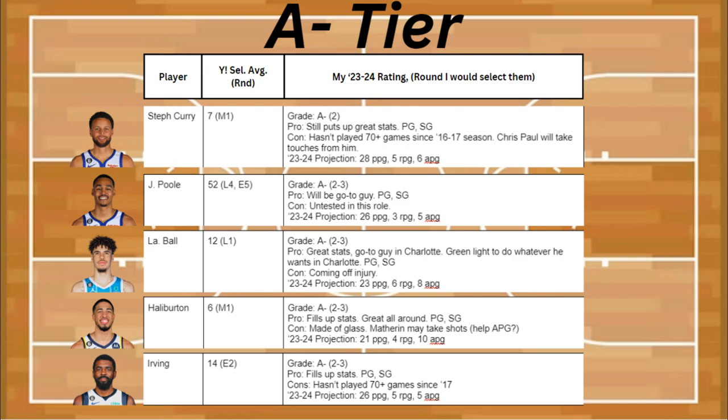Next is, hear me out, Jordan Poole. He's going to be the go-to guy on the Wizards. He's a point guard and a shooting guard. The con is that he hasn't really been tested yet in this role, and he's projected to get about 26 points, 3 rebounds, and 5 assists. I think he'll get a little bit more than that.